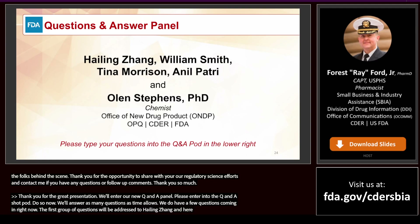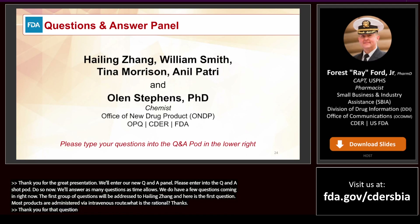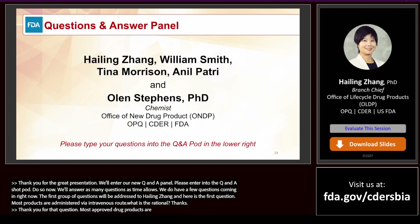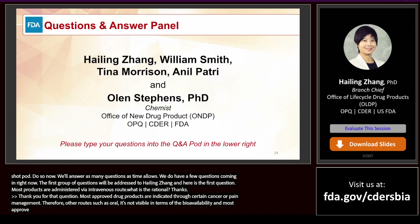Here's the first question for Dr. Zhang: Most of the approved liposomal drug products are administered via intravenous route — what is the rationale? Thank you for that question. Most approved liposomal drug products are either indicated for certain cancers or pain management, so other routes such as oral administration are not feasible in terms of bioavailability. Also, most approved liposomal drug products are within around the 100 nanometer range, which makes oral administration challenging in terms of bioavailability.